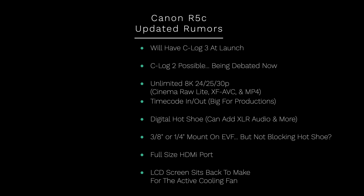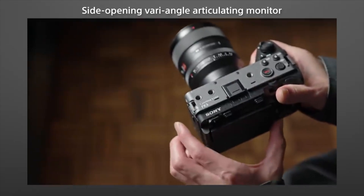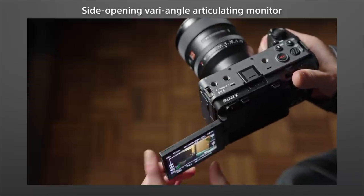The last bit of new information is that the LCD screen will not be able to flip inward like it does on the R5, because it sits back slightly further to make room for the fan. You can kind of look at the FX3 to get an idea of how the LCD screen will fit on this camera.